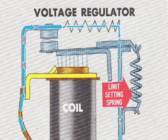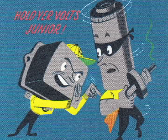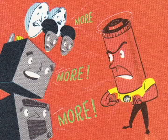When generator voltage reaches the regulator's top limit, coil magnetism overcomes the tension of the limit-setting spring and the points open, sending field current through a restricted bypass. The points rapidly open and close between coil magnetism and spring pull, holding generator voltage to a safe limit and protecting the battery and accessories from overheating or possible burnout.